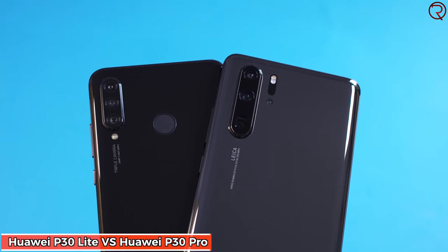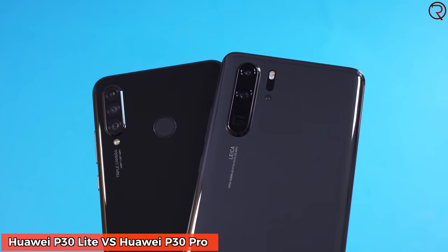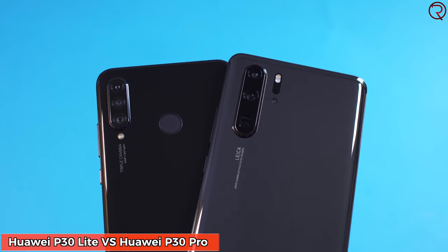Welcome back to a new camera comparison video. This comparison isn't exactly fair because we have a budget phone — the Huawei P30 Lite — and then we have a flagship, the Huawei P30 Pro. The P30 Pro costs around $1,000 and the P30 Lite costs around $350, so there's a very big price difference. We already know the P30 Pro will do better, but that's not the point of this video — the point is to show you what you can do with a budget phone like the Huawei P30 Lite.